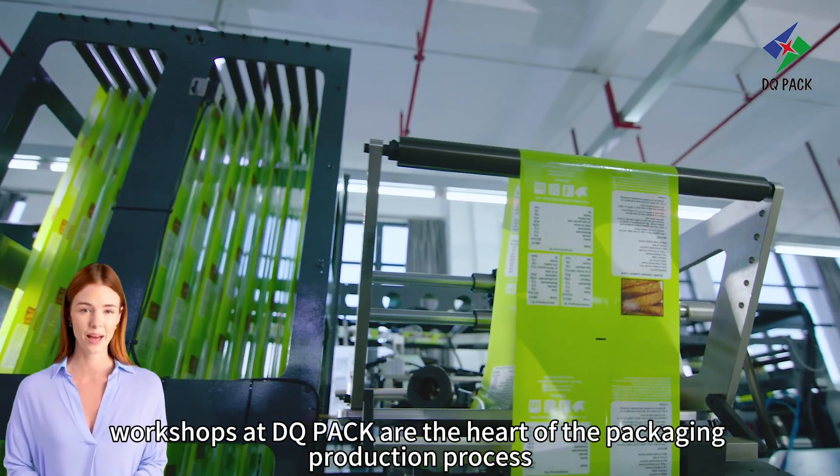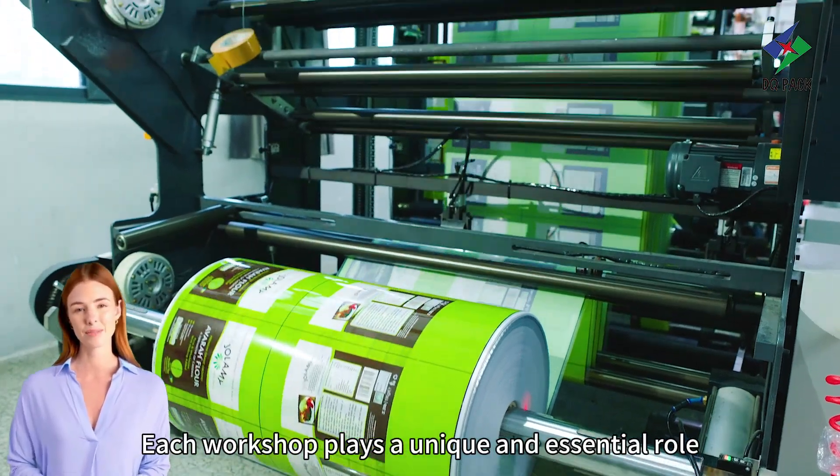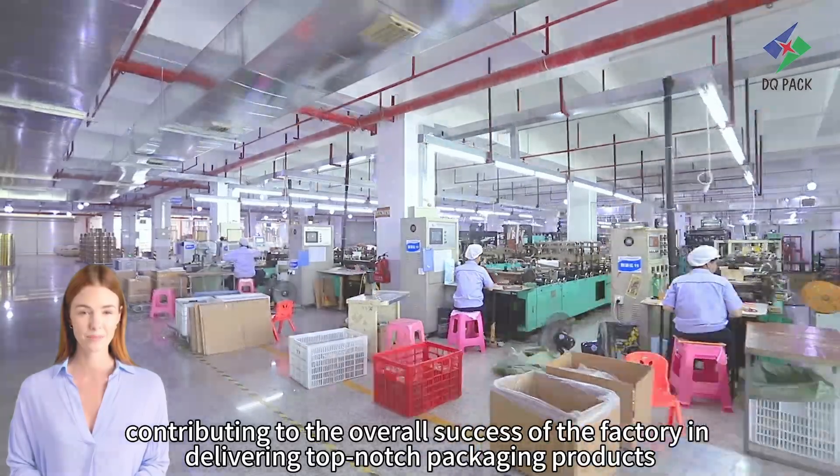Workshops at DQPAC are the heart of the packaging production process. Each workshop plays a unique and essential role, contributing to the overall success of the factory in delivering top-notch packaging products.